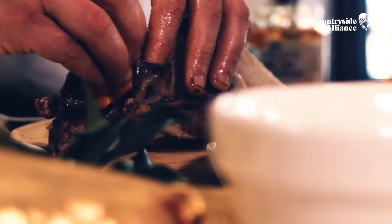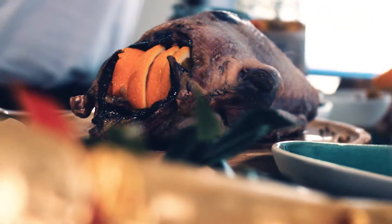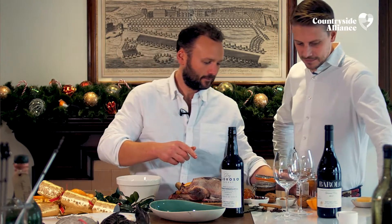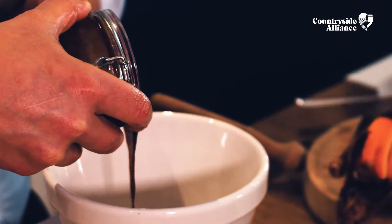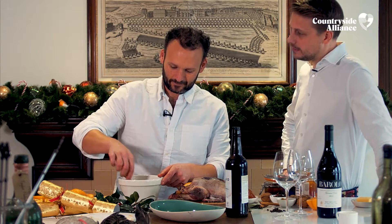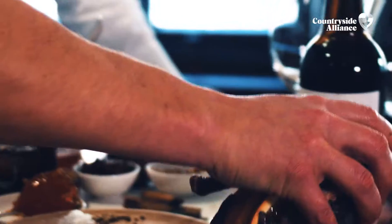I like to pop a few orange slices in here — it looks quite pretty. Now we just need to make the marinade. We're going in with a big dollop of marmalade, about 100ml of hoisin, and then the wet ingredient is the sherry. The beauty of it, obviously, is once you put it in the marinade, you can pour yourself a little glass. What are we waiting for? Chef's privilege — in it goes.